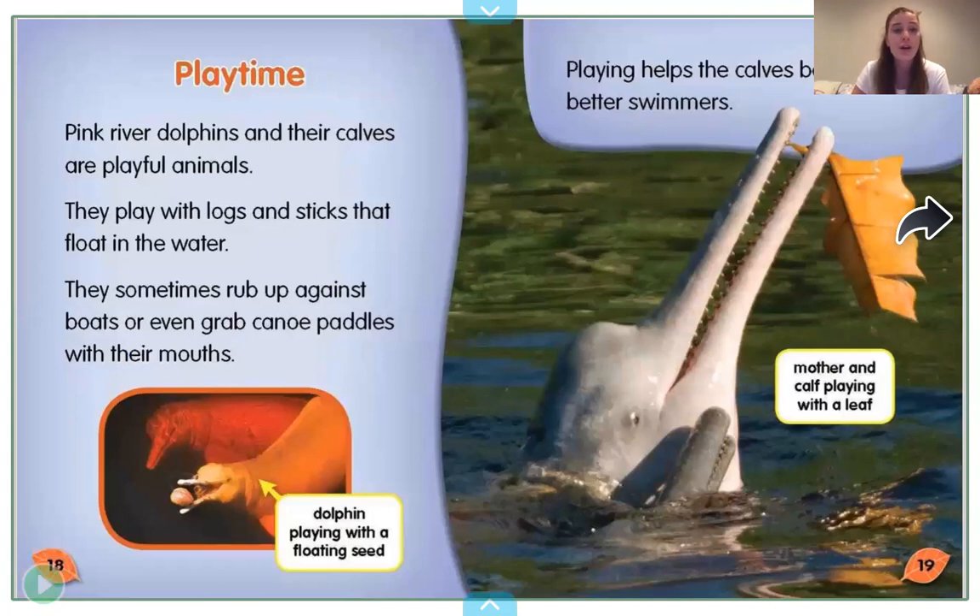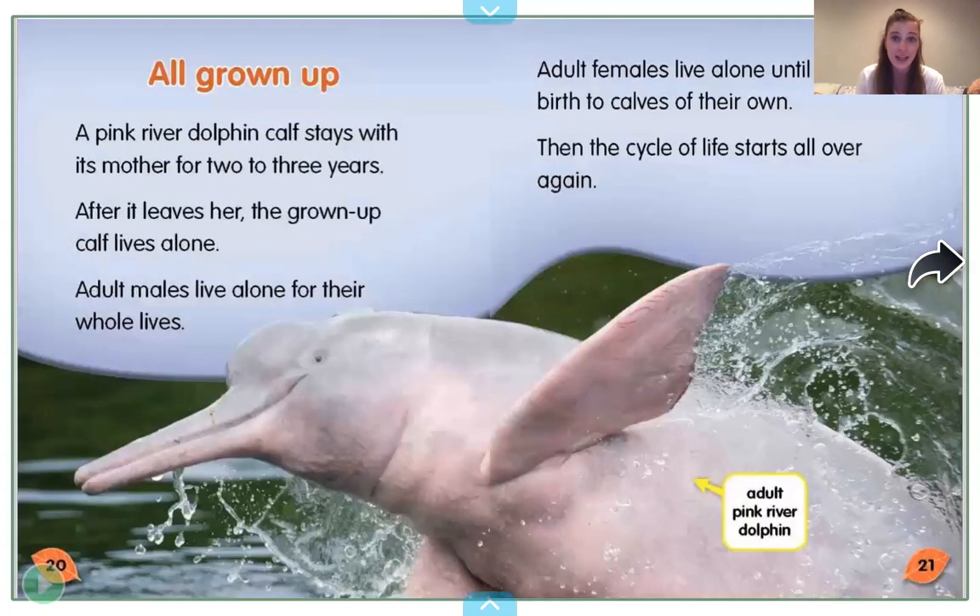Playtime! Pink river dolphins and their calves are playful animals. They play with logs and sticks that float in the water. They sometimes rub up against boats or even grab canoe paddles with their mouths. Here's a dolphin playing with a floating seed, and here's a mother and calf playing with a huge leaf. Playing helps the calves become better swimmers. All grown up: a pink river dolphin calf stays with its mother for two to three years. After it leaves her, the grown-up calf lives alone. Adult males live alone for their whole lives; adult females live alone until they give birth to calves of their own. Then the cycle of life starts all over again — something is a cycle when it goes in a circle.